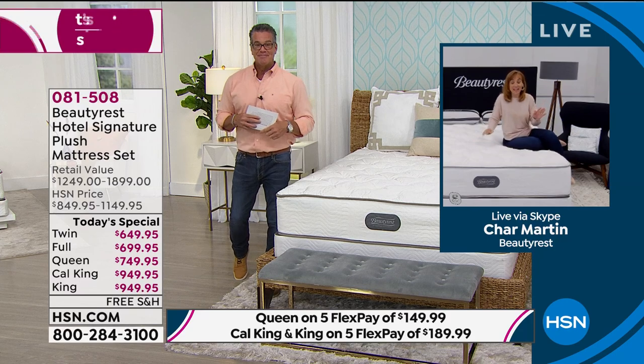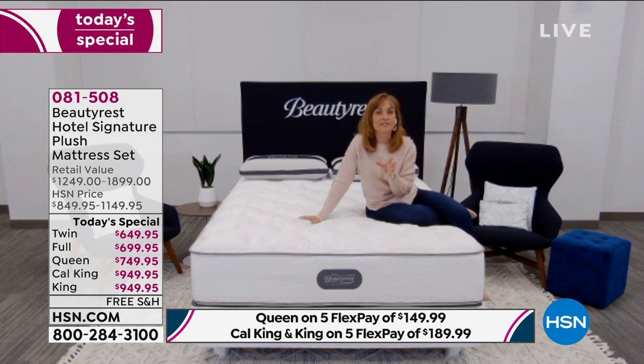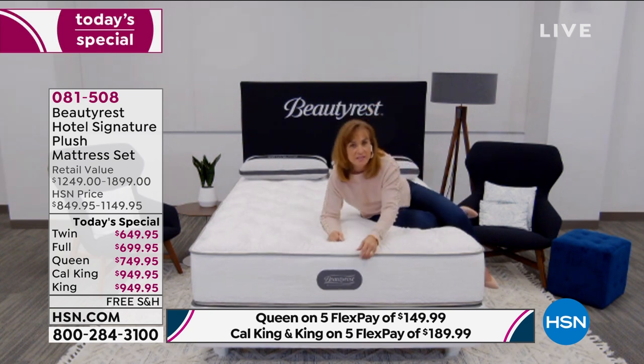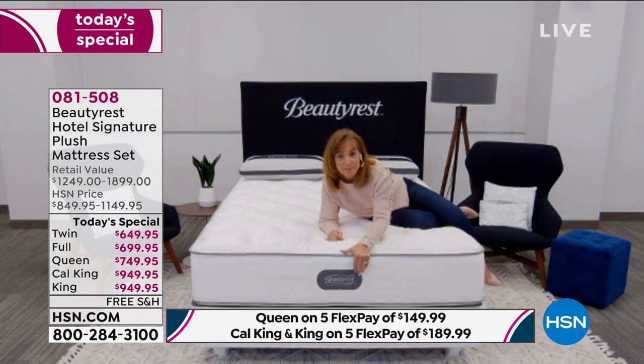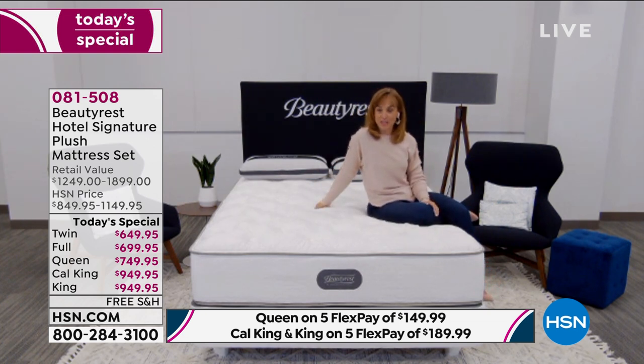I do the same thing because I love my Beautyrest too. It makes a difference when you get in bed — you're going to fall asleep fast because it feels so good and takes care of you on an individual basis. You can't go to the places you want right now because of quarantines, but you know what? Bring the hotel experience home to you. This is the Simmons Beautyrest hospitality division bed — you can have vacation every night in your own home with your Beautyrest hotel signature plush mattress set.